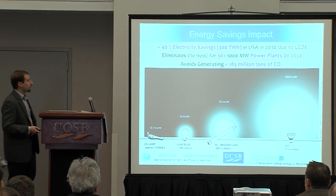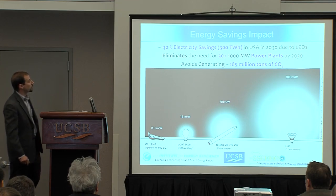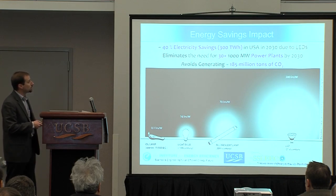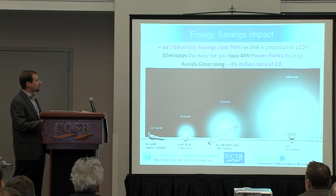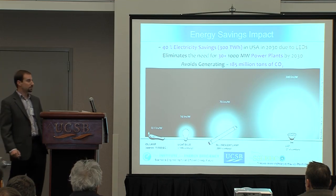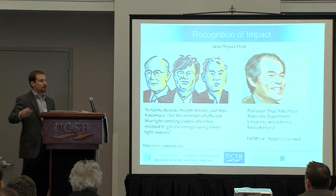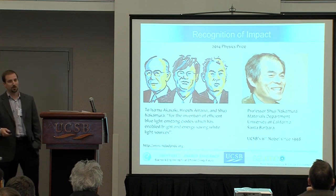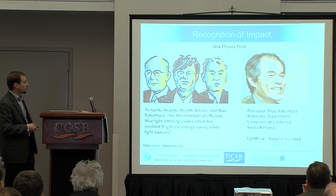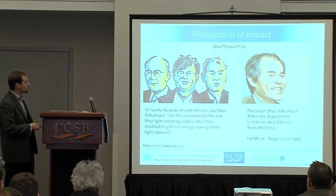Everybody here recognizes the energy savings impact. We're looking at 40 percent electricity savings in the U.S. alone by 2030, which is a huge boon in terms of eliminating the need for power plants and avoiding generating greenhouse gases — a light source that's 20 times as efficient as the traditional incandescent. This was recognized by the Nobel Committee last year, and Shuji Nakamura is now UCSB's sixth Nobel winner and an integral part of our center.